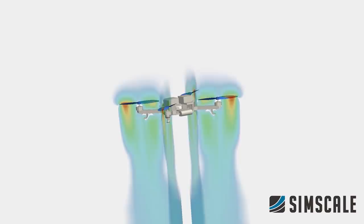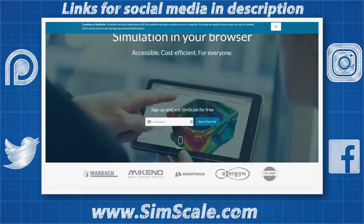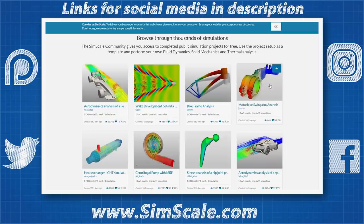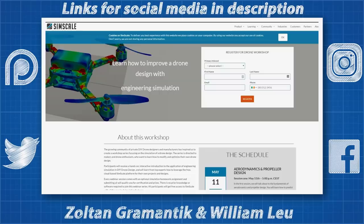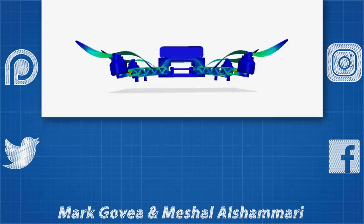Another technology that drones have depended on to become so prevalent today is computational simulations. My friends at SimScale, who have kindly sponsored this video, are working to make engineering simulations available to everyone. The software I used for my thesis cost thousands of dollars to license, but SimScale is available for free if you don't mind your results being publicly viewable. You can view thousands of community simulations and even adapt them for your own use. They run workshops regularly, including one on drone design, to teach you how to design with their tools. If you are a hobbyist, an engineer, or a future engineer, I really recommend you sign up and try your hand at engineering simulation.